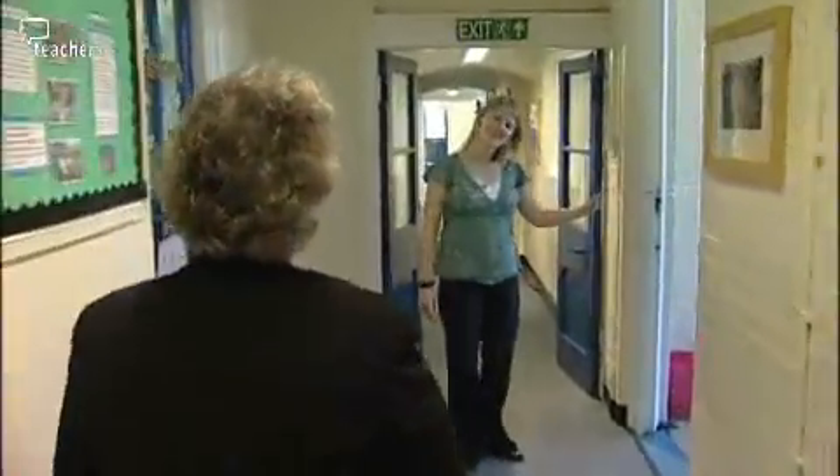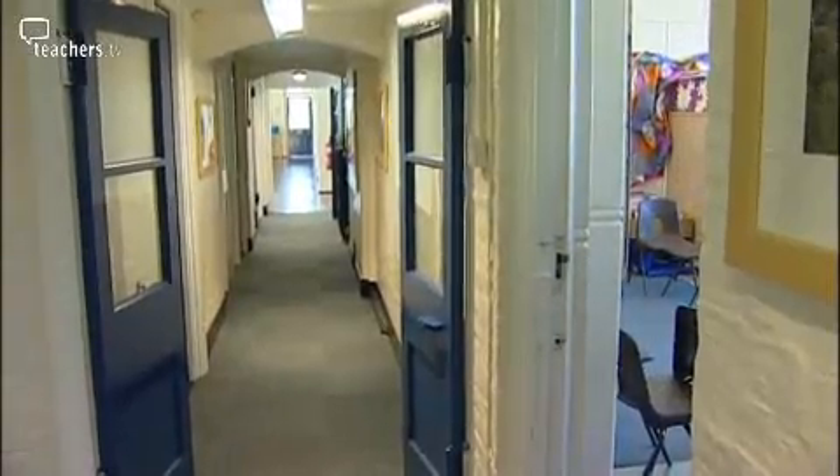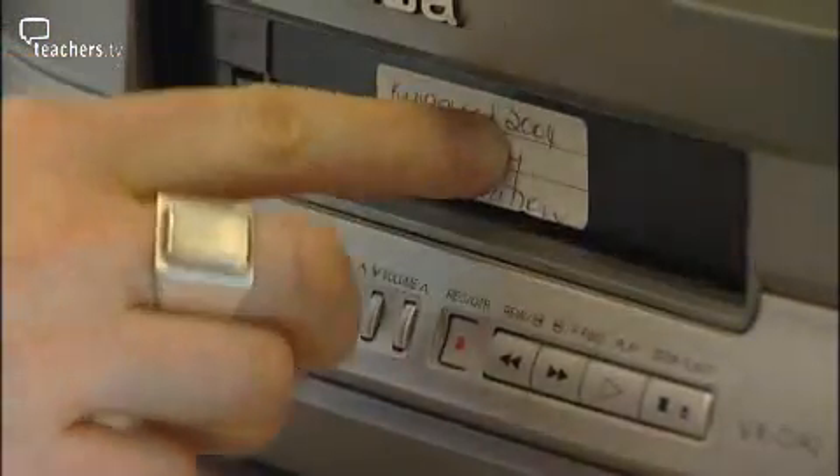Hi Gwyn, how are you doing? Hi Sarah, I'm fine and you? Good, come on in, we're in here. But first we're going to have a look at how it all got started. Okay, so I've got this tape that you made 18 months ago in the original training.